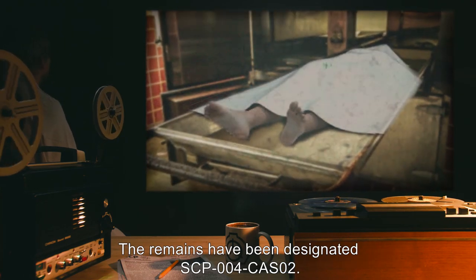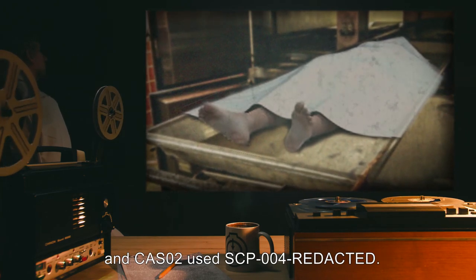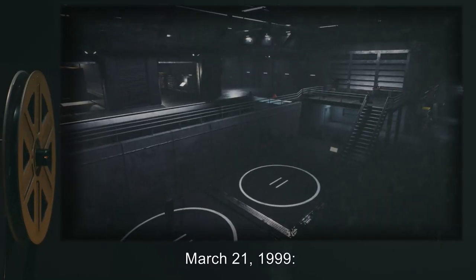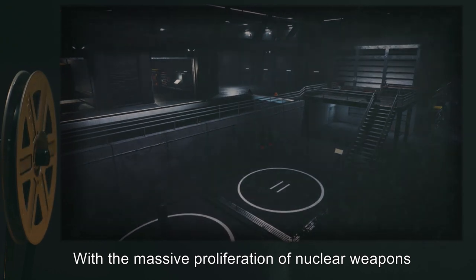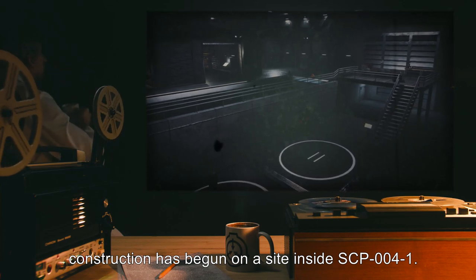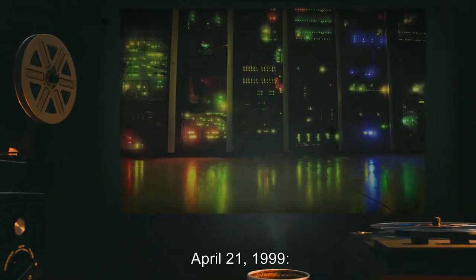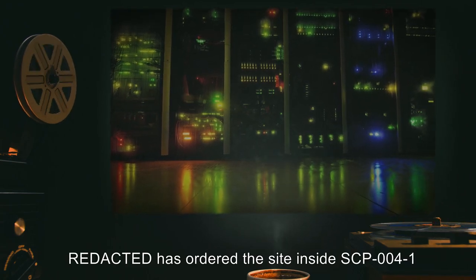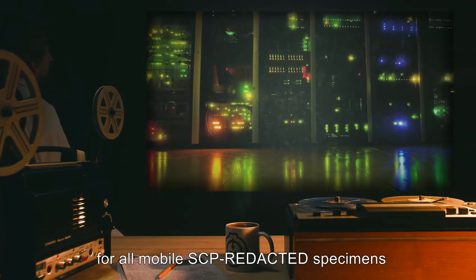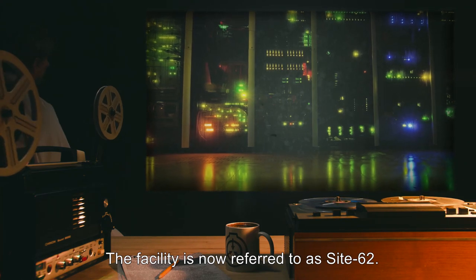The remains have been designated SCP-004-CAS-02. Records suggest that both SCP-004-CAS-01 and CAS-02 used SCP-004-1. March 21st, 1999. With the massive proliferation of nuclear weapons, and World War III only years away, construction has begun on a site inside SCP-004-1. The site is to stock supplies for person-days. April 21st, 1999. Orders given for the site inside SCP-004-1 to be expanded to include emergency storage for all mobile SCP specimens, and a petabyte database for the storage of all SCP data. The facility is now referred to as Site-62.